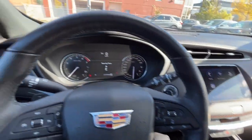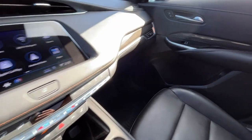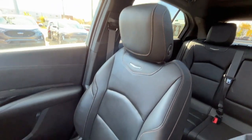We also have rain sensing wipers and a 7 speaker audio system. As for our seats, we have some black leather bucket seats.